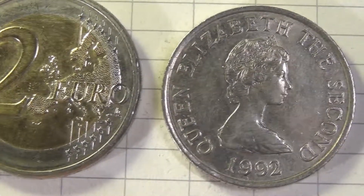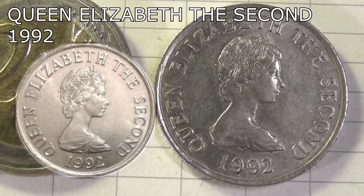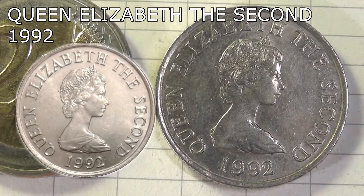On the obverse side we see the crown portrait of Elizabeth II facing to the right. The lettering also says Queen Elizabeth II, and it was minted in 1992.